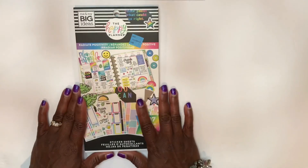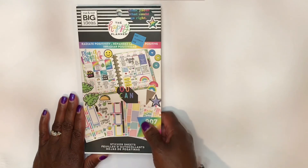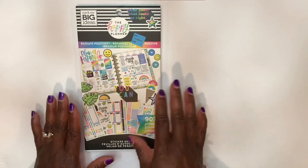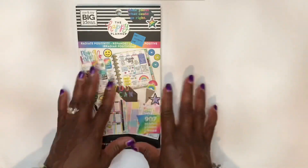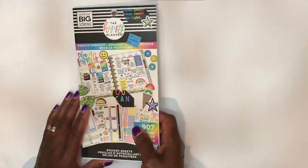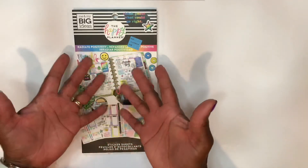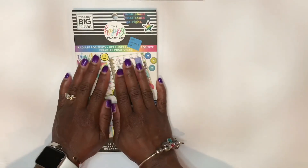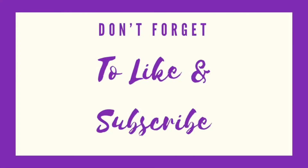So that's the conclusion of the Radiate Positivity sticker book by Happy Planner. Did I like this sticker book? Yes. Did it radiate positivity? Yes. I kind of thought it was a little bit juvenile at the beginning, but I perked right up as I continued to go through. Guys, if you enjoyed this video please go ahead and hit the like button. If you want to see more stuff like this, go ahead and subscribe to my channel — I would totally appreciate it. This is Sherelle from Planner with a Praise saying peace and blessings. Thank you.